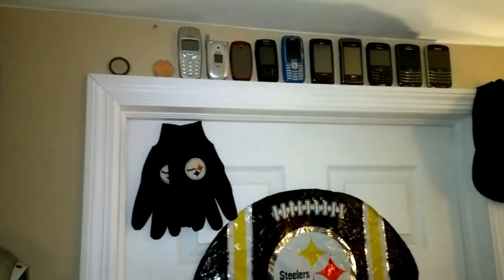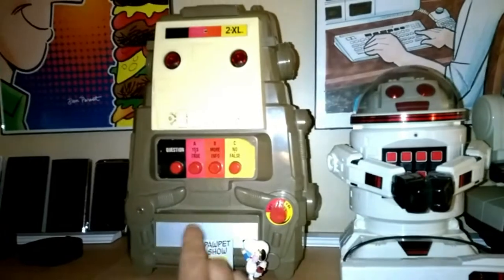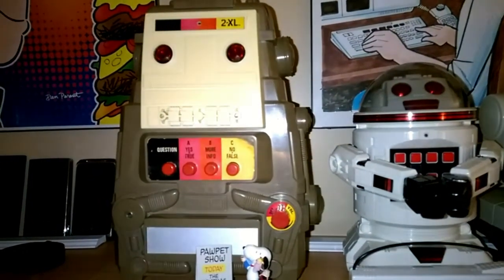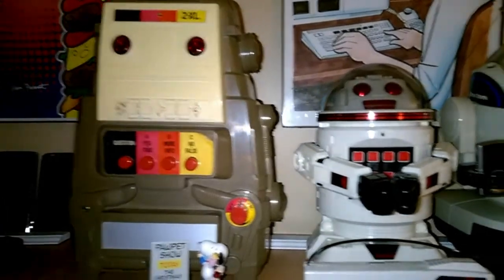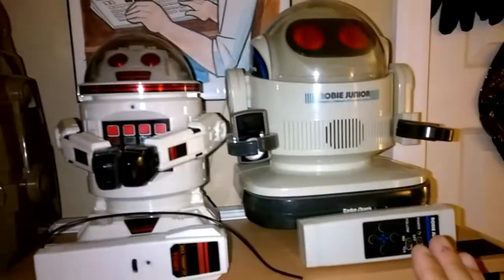Back to this side of the room — up there is like an evolution of the cell phone display. If you've never seen one of these, this isn't really a cell device; it's basically a glorified 8-track player and it's for educational purposes. There's also a Verbot and a Robby Jr. robot.